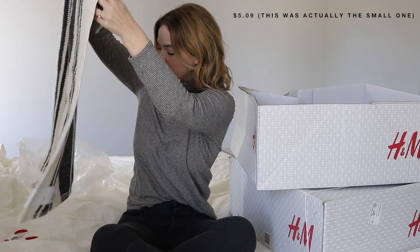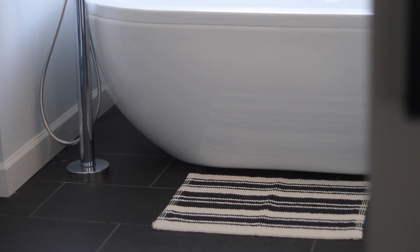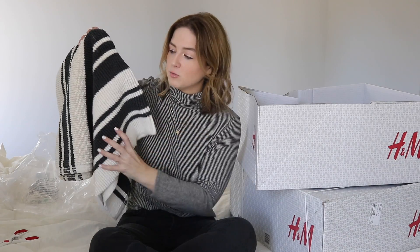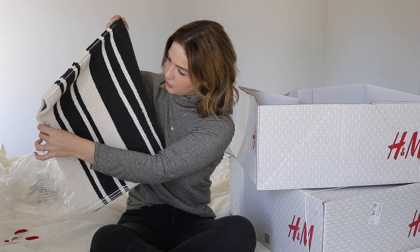This is the larger bath mat rug. I think it was around $13. I love it — I'm really going for a lot of minimal black accents in the house right now. I also got a rug for our bedroom that will probably look really similar to this. For our master bath, those two striped black patterns will just be really cohesive.